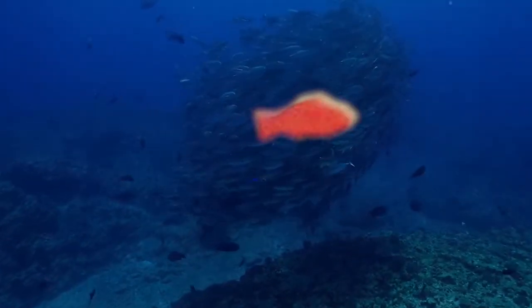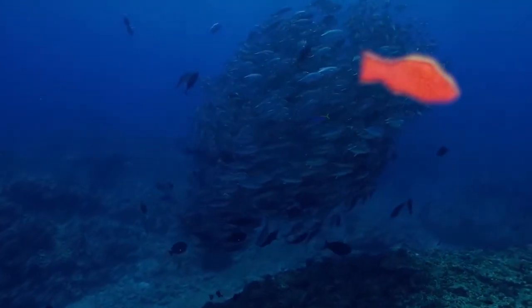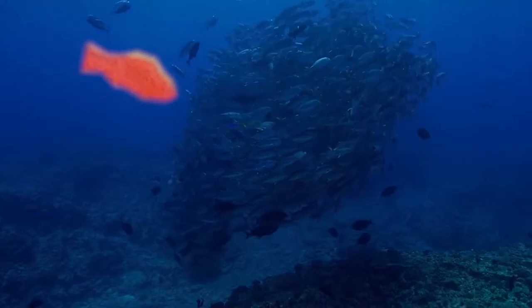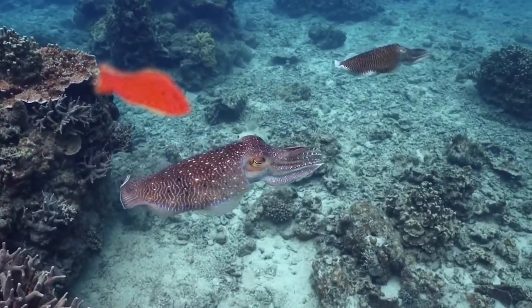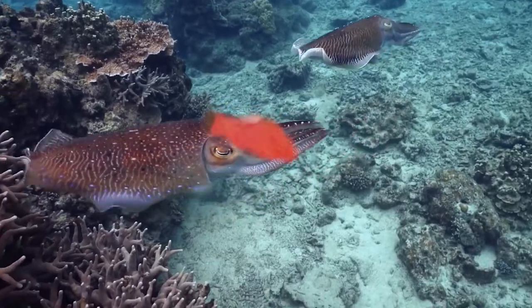Deep beneath the beautiful blue ocean, an innocent red fish returns to its home. Unfortunately the ocean isn't always safe, for tragedy strikes, costing a baby fish somewhere to live life without its mother. It's hard to decipher the origin of the monstrosity that took this fish's life, but one thing's for certain — I don't ever want to go near it.